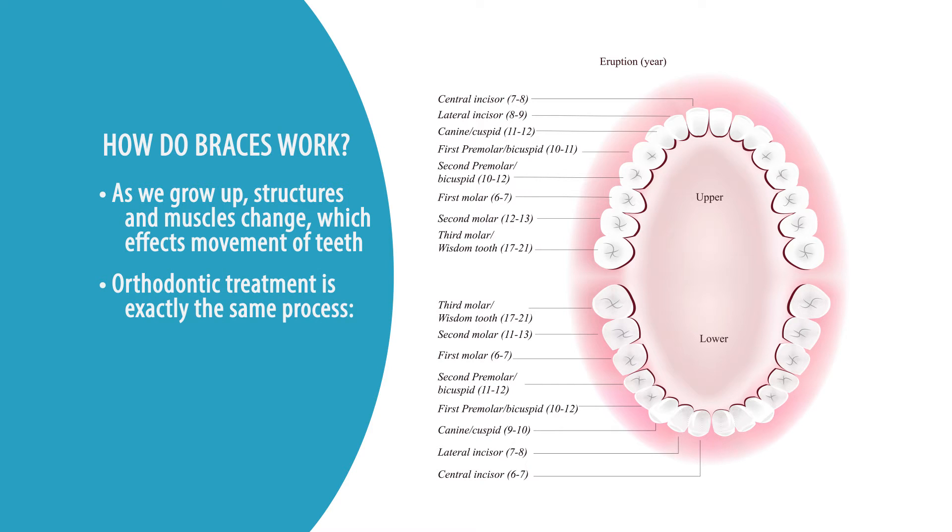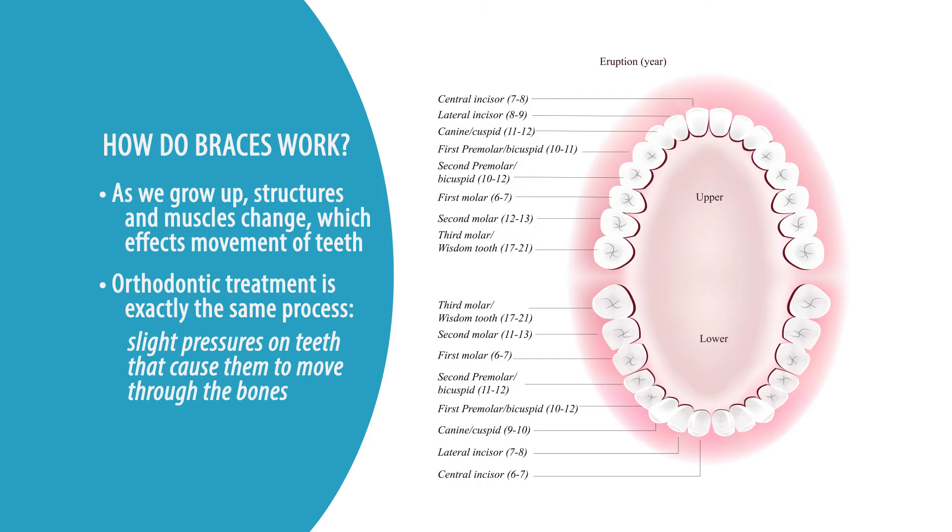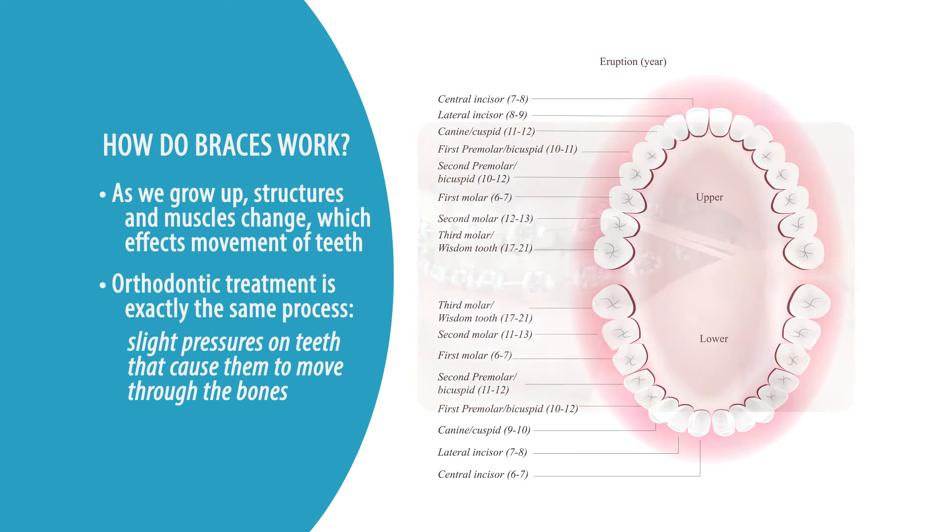Orthodontic treatment is exactly the same process. It is slight pressures on teeth that cause them to move through the bones. We create light pressures through the use of elastics, through the use of very flexible elastic wires. So orthodontic treatment is a natural process.